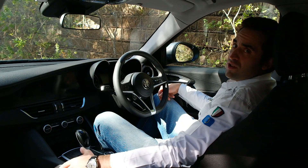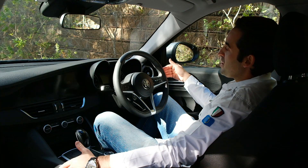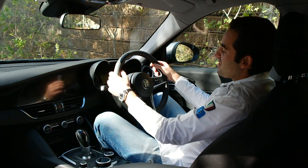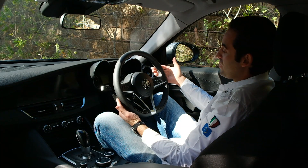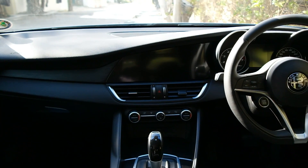But they say beauty is more than skin deep, so let's jump into the interior where you're in for a right old treat. Much like its gorgeous body, the interior really comes alive in the Giulia. Even in the base spec you get this lovely leather-wrapped steering wheel — it's comfortable to hold, beautiful to look at, and I love the placement of the engine stop-start button.